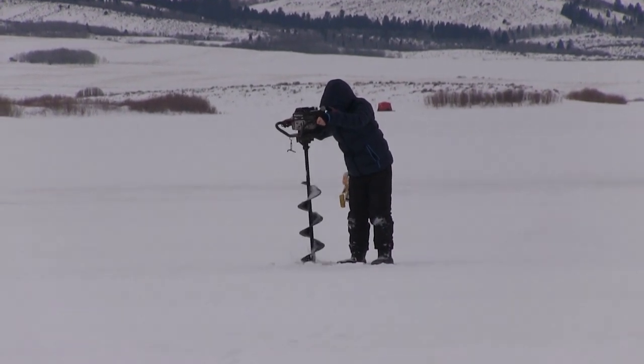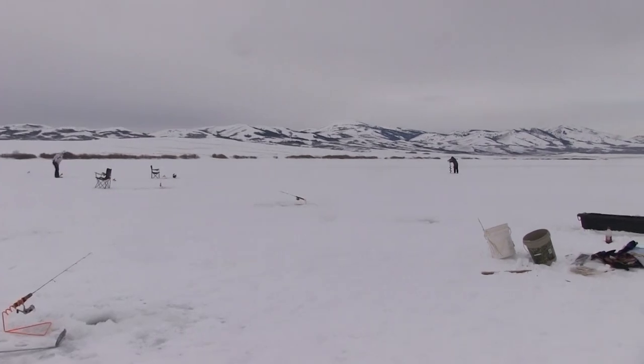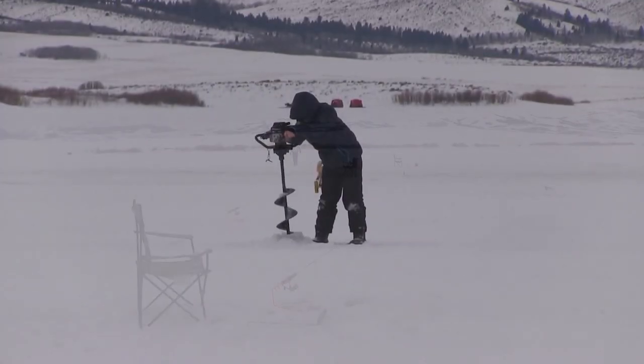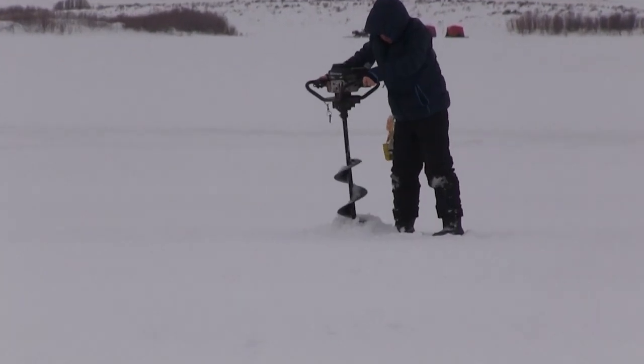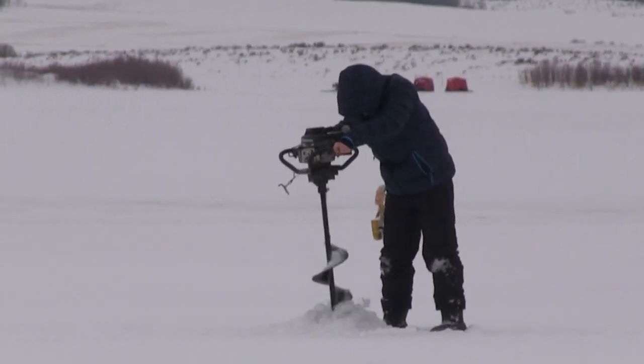Cade was determined to drill a hole himself. The auger was nearly as big as he was so he couldn't get a lot of leverage. Nate and I just chuckled while we watched him struggle to get that hole drilled. But in the end he got it done and was pretty proud of himself. Of course after getting the hole drilled he moved a pole and his chair over there, sure that it would be the spot.